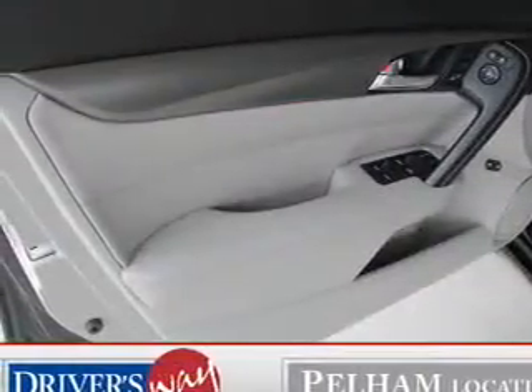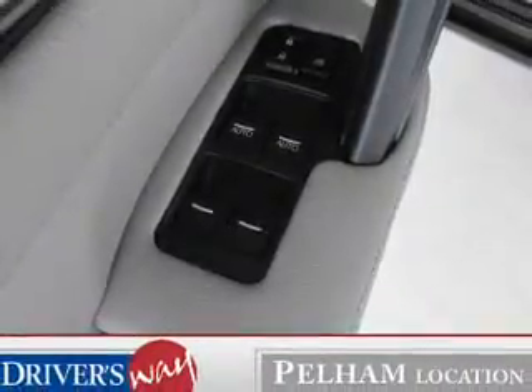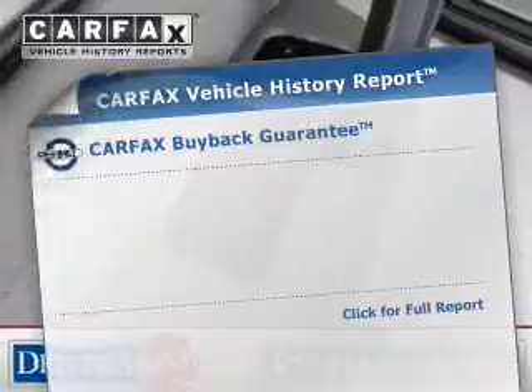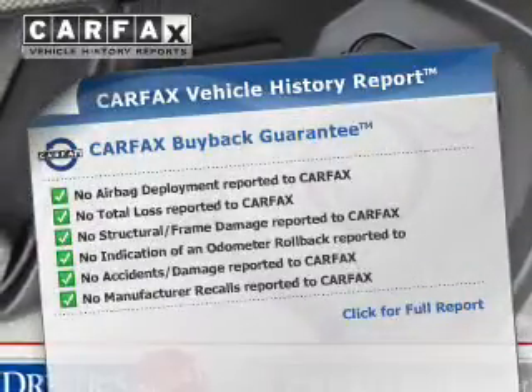Enjoy the comfort of dual temperature controls. The sunroof lets fresh air in. Memory settings are just one of the extras. Know the history on this ride and greatly reduce your buying risk with the included Carfax Vehicle History Report.